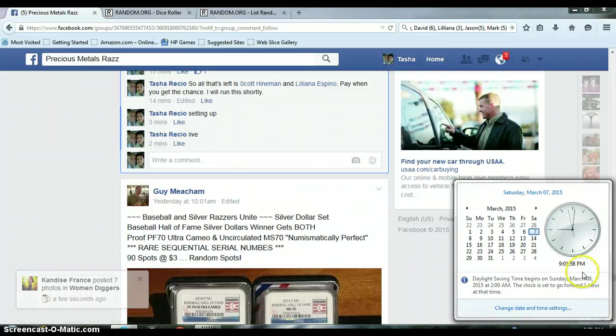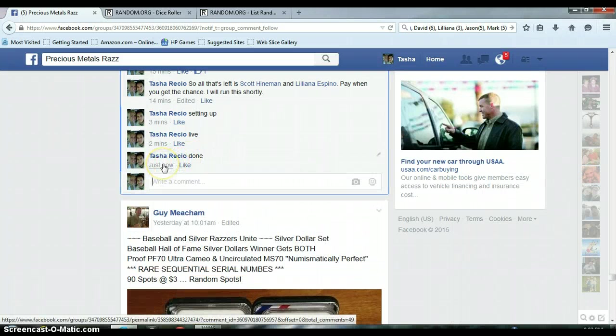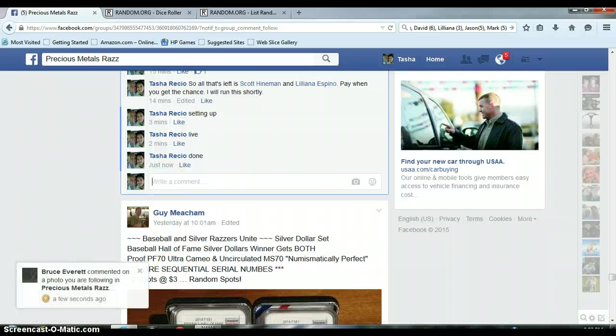Let me get us done. It is 9:01, about to be 9:02 — there it is, 9:02 p.m. And we are done. Timestamp on Facebook: 9:02 p.m. Good job.